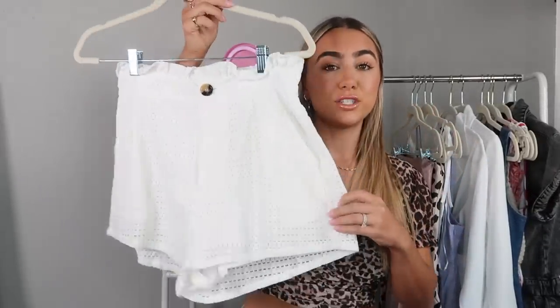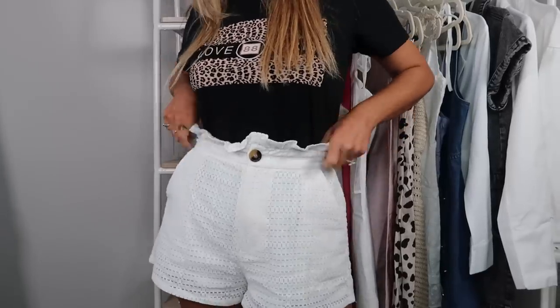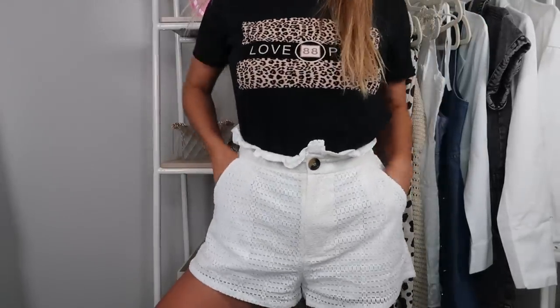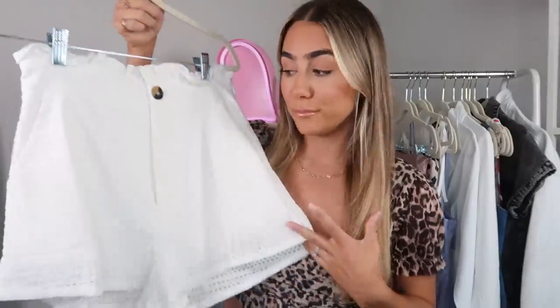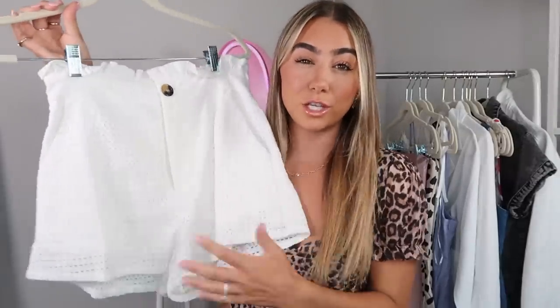Moving on to some bottoms — I needed more shorts, so I picked out these little eyelet shorts. I envision wearing them with more of a band tee to make them a little bit edgier, since eyelet can get really preppy and that's not super my style. They're a nice paper bag style short — not too short, kind of conservative but still really cute and super comfortable. Really cute with this top or with a bikini top.